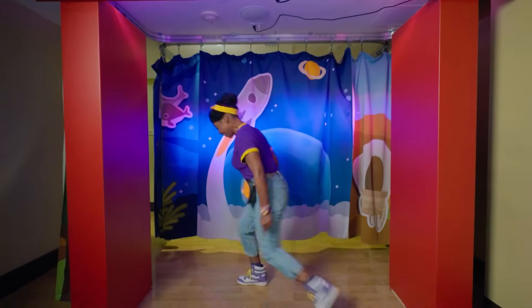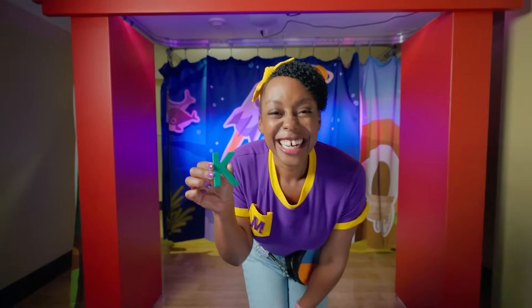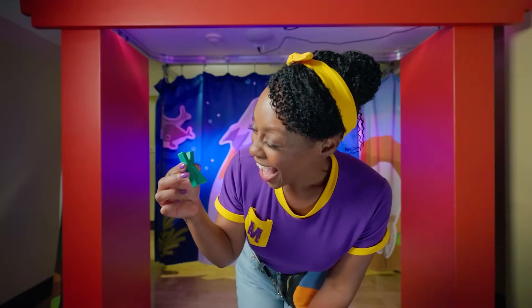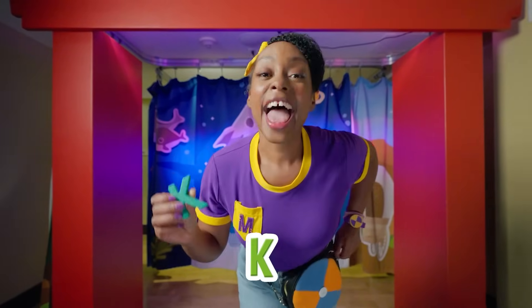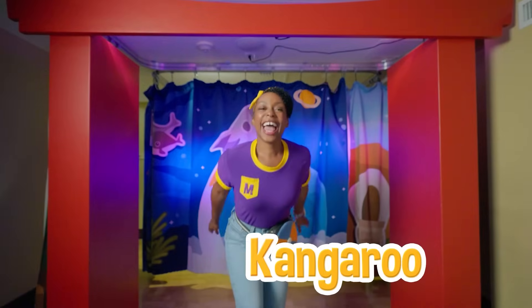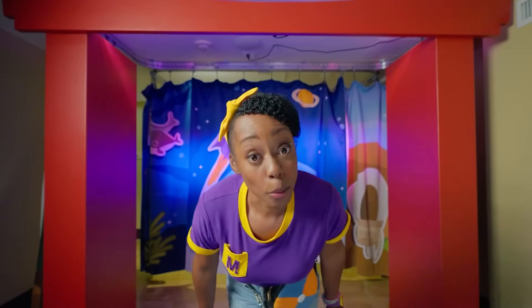Another letter! Do you know what letter this is? That's right — it's a K! K for kangaroo! Hop, hop, hop! And K for kind! Let's keep looking for more letters!